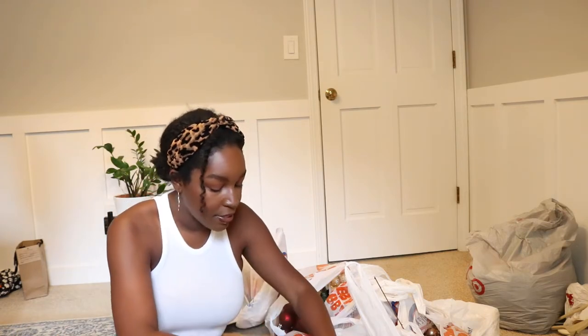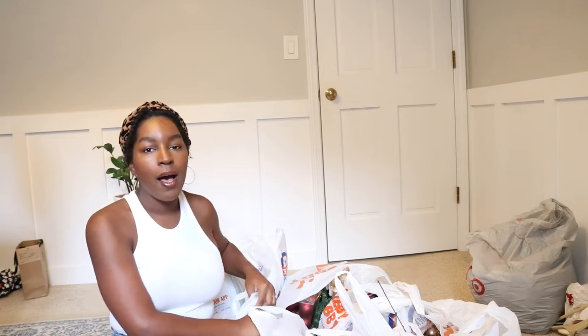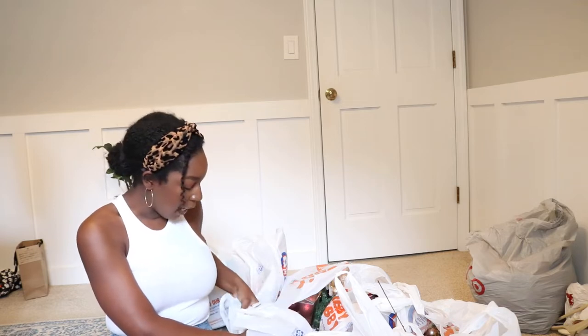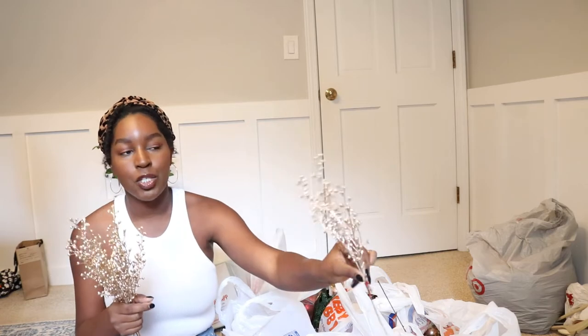I got some little decor for the bookshelf and just around the house. So I picked up this cute little Christmas tree — this was $9.99. I am making a wreath for the front door that will match the home decor. I bought a bunch of picks to go both in the tree and on the wreath so that when people come over everything ties in together. They have these cute little champagne picks for $2.99 — I'm going to put some in the tree and some on the wreath so everything will tie in together.